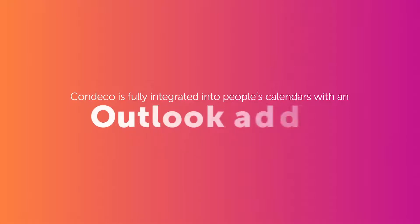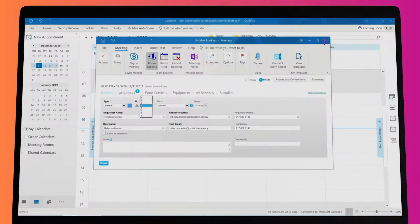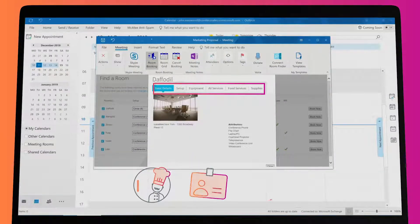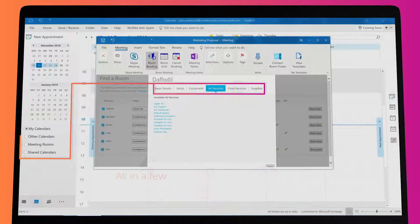Condeco is fully integrated into people's calendars with an Outlook add-in. With the add-in you can find and book a meeting room, add catering, visitors, and video conferencing from directly within a calendar event, all in a few simple steps.